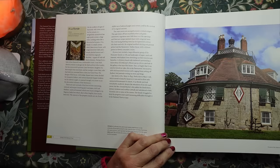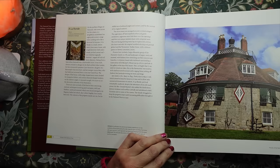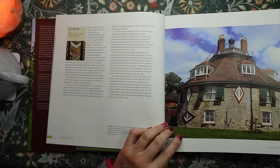Jane died in 1811, Mary in 1849. Partly due to Mary's will, which aimed to keep the house as it was and to allow only unmarried kinswomen to inherit, A La Ronde survived remarkably unaltered, despite the attentions of its only male owner, the Reverend Oswald Reichel, who added third-storey dormer windows and a roofline catwalk, and introduced a dark Victorian note to some of the rooms.